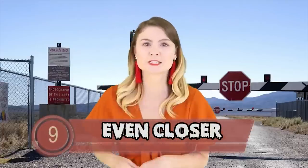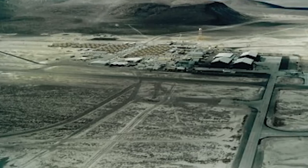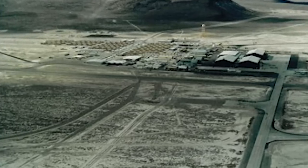Coming in at number 9, we have Even Closer. This is one of the closest ever images taken of Area 51. It was taken from a light aircraft and is in the Nevada Aerospace Hall of Fame right now. Here we can see a much closer overview of the whole compound, something that would have been classified just a few years ago.